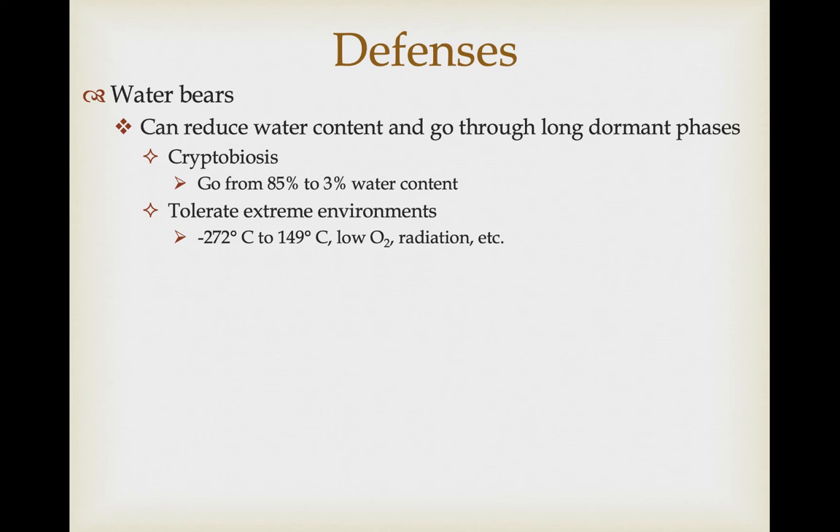In cryptobiosis, water bears slowly reduce their water content in a challenging environment. If things are drying up, they let their water content decrease from 85% to only about 3%. In this state, they use specific polysaccharides to stabilize their proteins and become incredibly resistant to extreme environmental conditions. They can deal with temperatures as low as minus 272°C and as high as 149°C, can exist for extremely long periods with virtually no oxygen, and can resist ionizing radiation. They are truly remarkable survivors.